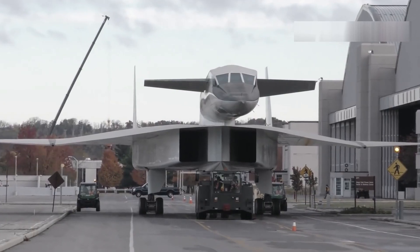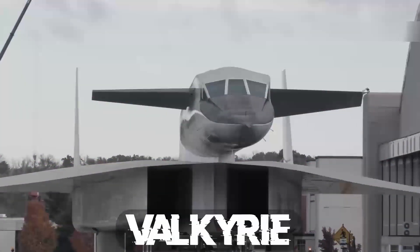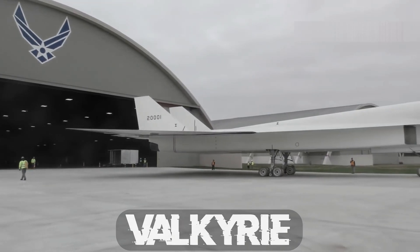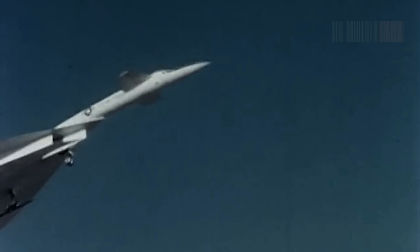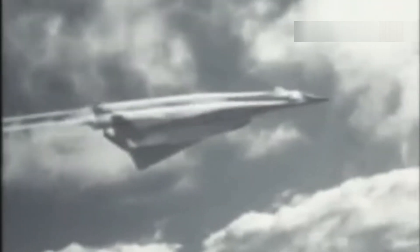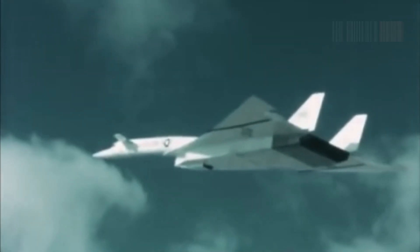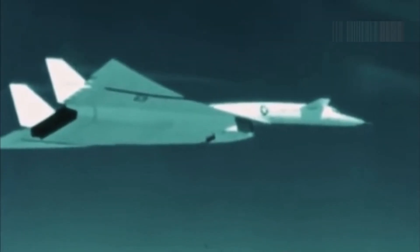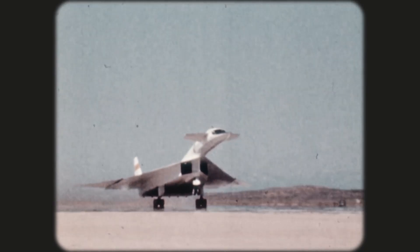In 1957, North American's design was picked for development. This new bomber was named Valkyrie and designated as the B-70. Engineers used cutting-edge tech to create a 270-ton beast that could outrun fighter jets. Six afterburning turbo jets drew air through a complex intake system to achieve this incredible feat.